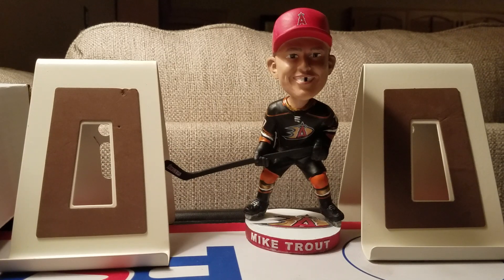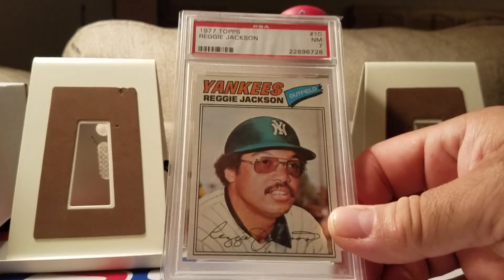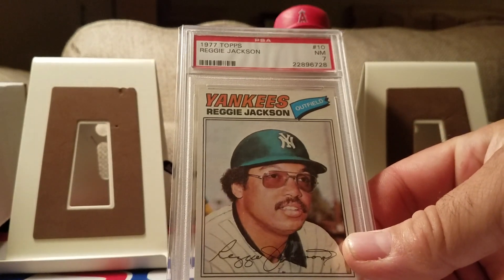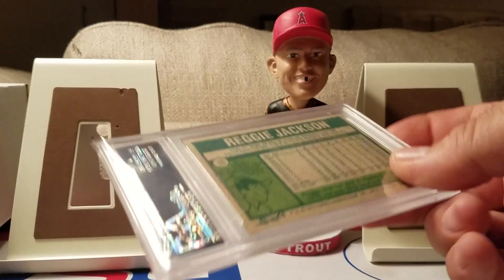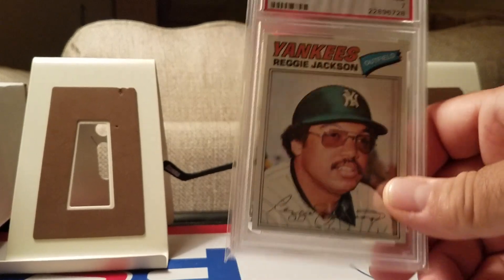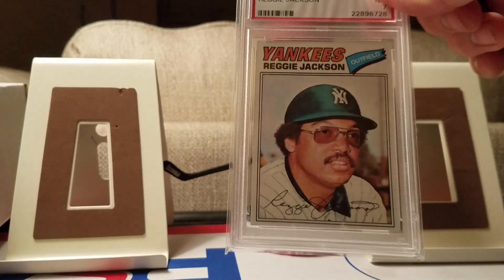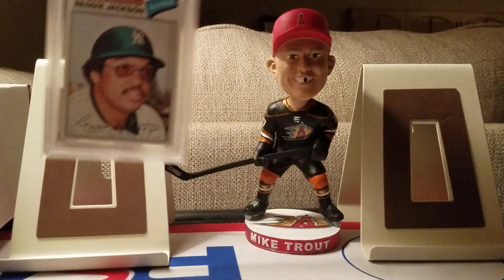First card: picked up this 1977 Reggie Jackson in a near mint seven. Been wanting to get this card for quite a while — it's his first year in the Yankees uniform. There's the back. Total coincidence I picked up this one; it's always been on the back of my mind since I was a kid collecting. This is part of the 87 Topps Turn Back the Clock cards, which is why it's always been on my list.